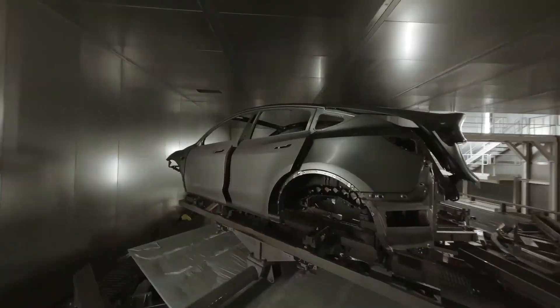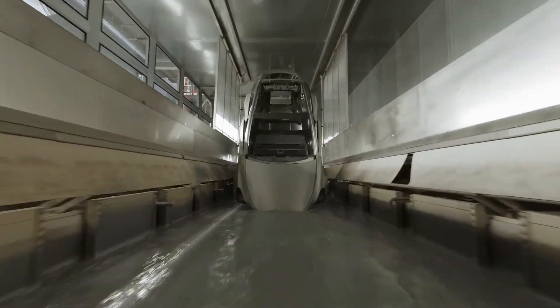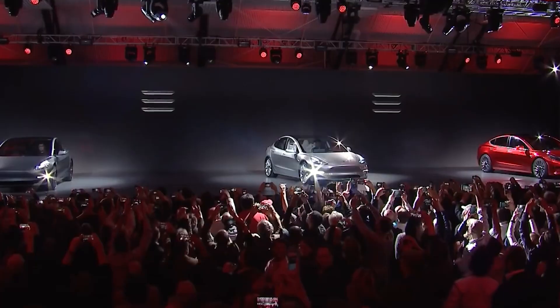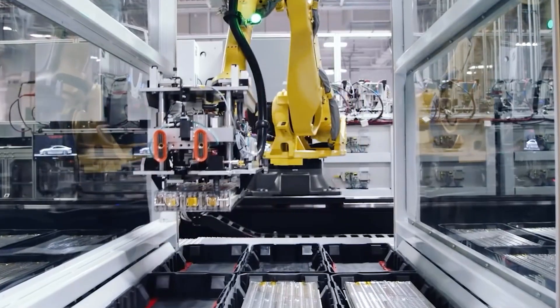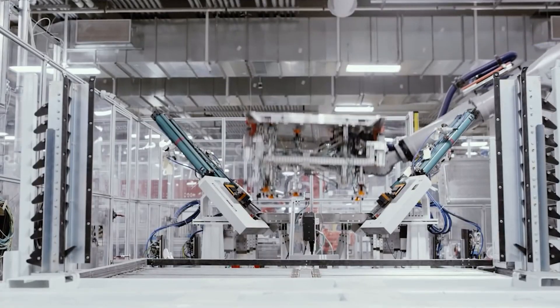By using lighter parts, car manufacturers can lower costs and potentially reduce battery size or weight while maintaining a similar range for electric vehicles. This has contributed to Tesla's ability to reduce the prices of its EVs over the past year. The significantly reduced production costs, lower part counts, and a simplified production line have contributed to Tesla's industry-leading profitability.